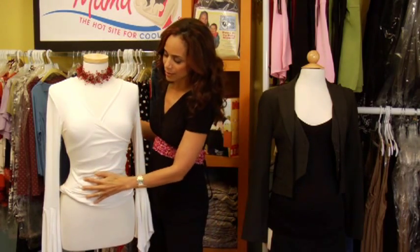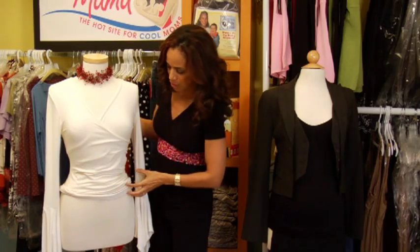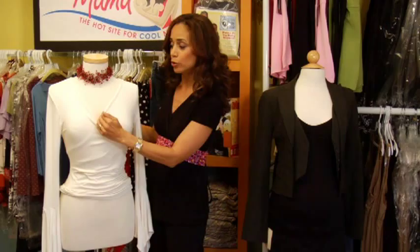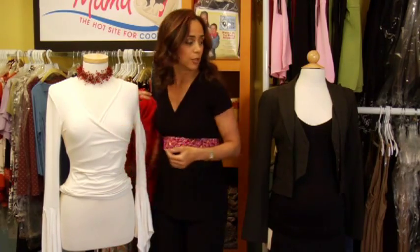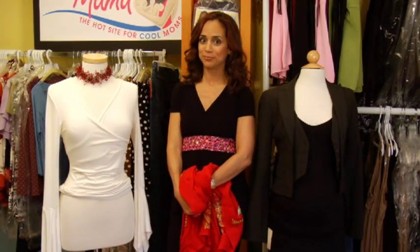When your belly is in that middle area where it's not a full pregnant belly but it's just got a little bit of girth, this sort of cut will really help you camouflage any weight gain. Look for ruching, look for a wrap dress, and look for a deep V up here. With these tips and a little bit of lift to your heel, no one will know until you tell them. Alright, see you all.